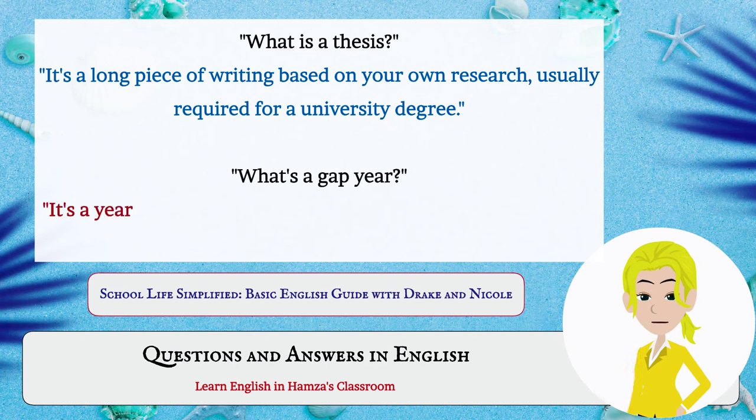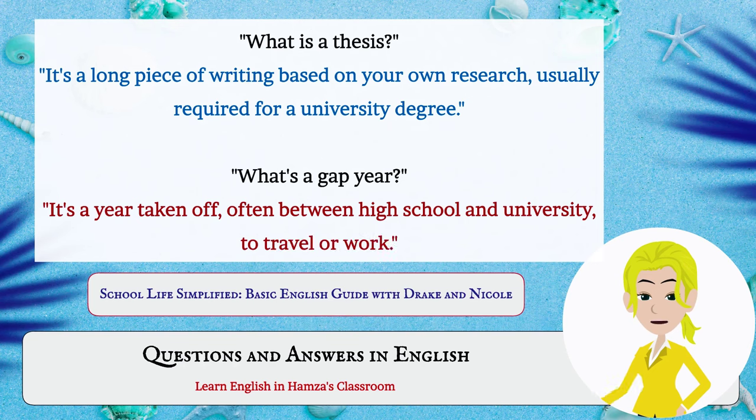What's a gap year? It's a year taken off, often between high school and university, to travel or work.